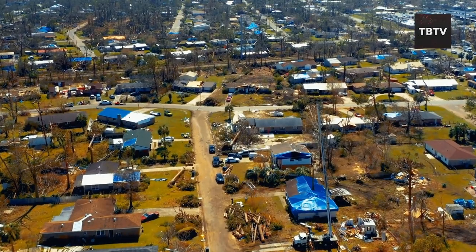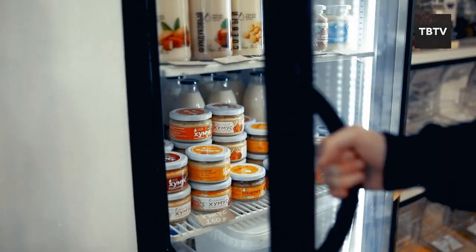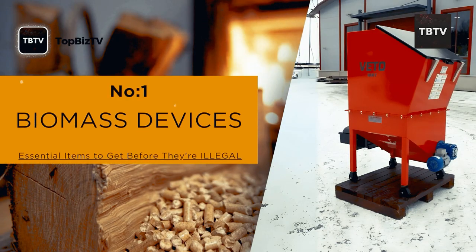Imagine this: a massive hurricane tears through your town, knocking out power for weeks. Your fridge is full, but without electricity, that food quickly becomes inedible. This is where a biomass device comes in.